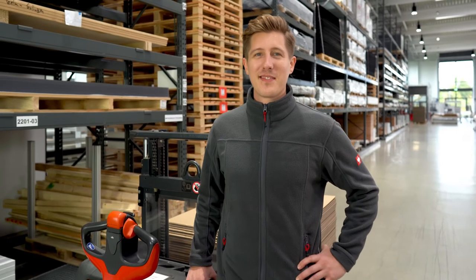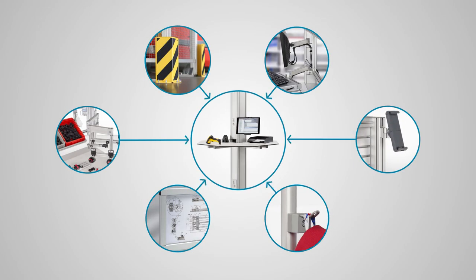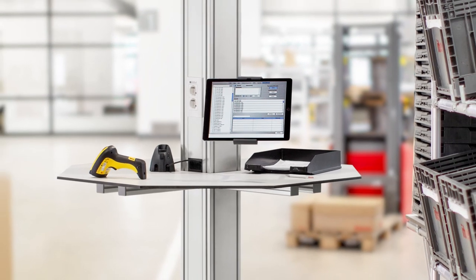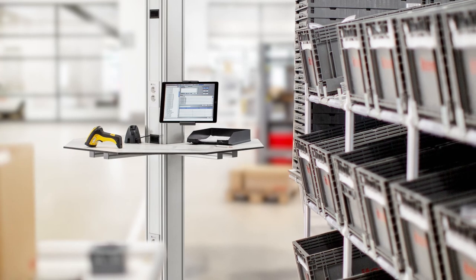Lars' decision to use the ITEM installation column has certainly paid off. He already has ideas for how he can use some of the thousands of components in the ITEM building kit system to adapt his terminal even better to the specific requirements of the goods receiving department. That's not a problem with the ITEM installation column. After all, your ideas are worth it.